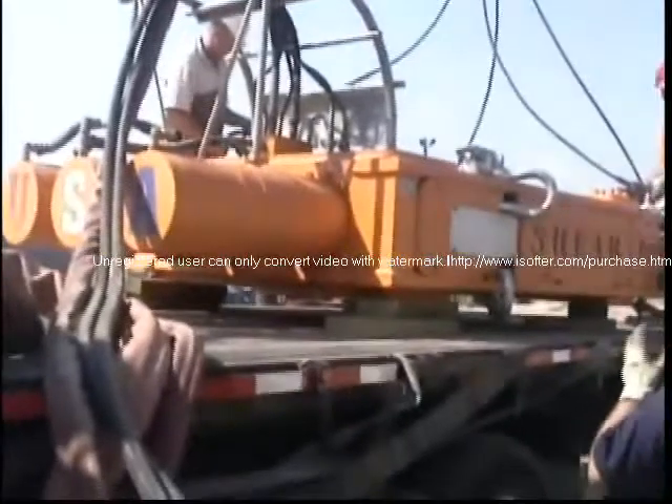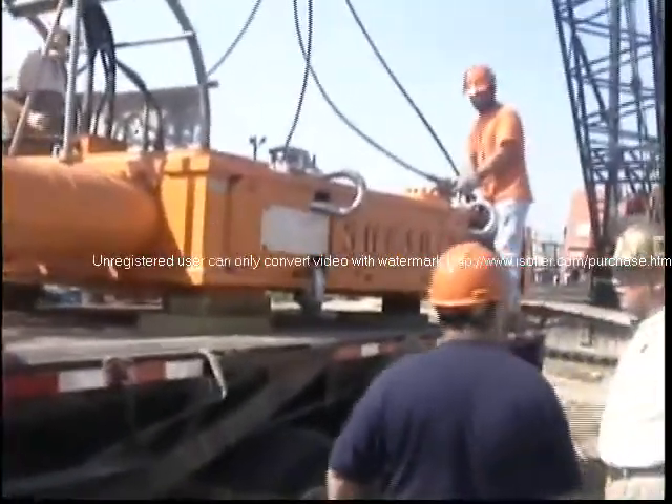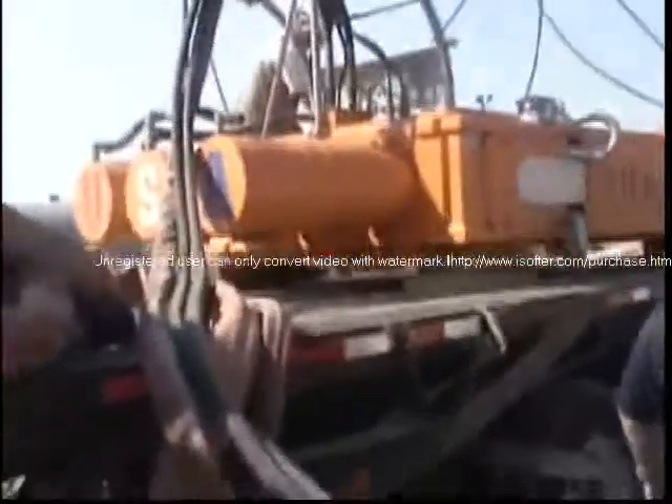The equipment has been engineered to meet the challenges of any geographic or environmental location on land and below the sea. The Shear Power technology will meet your project requirements faster, safer, and most of all, cost effectively.